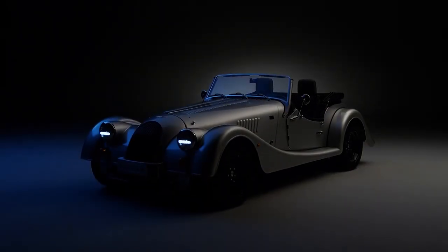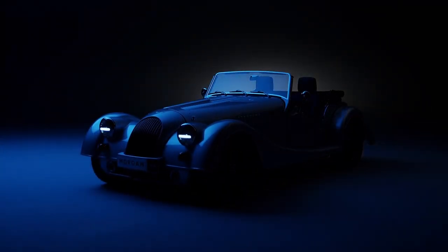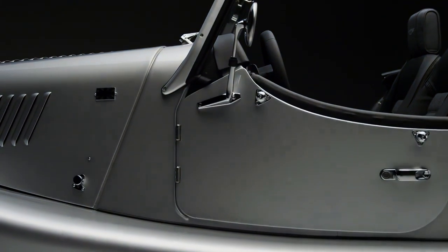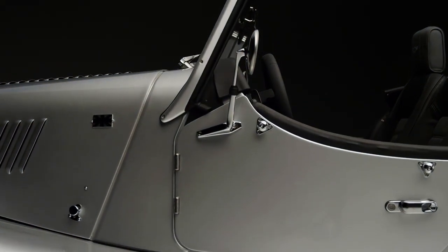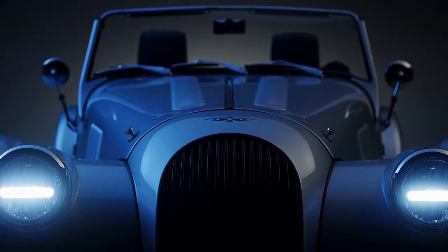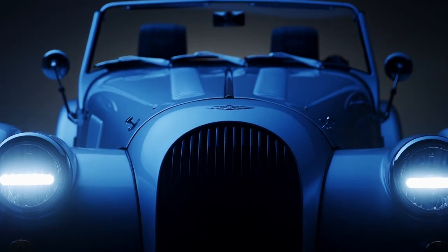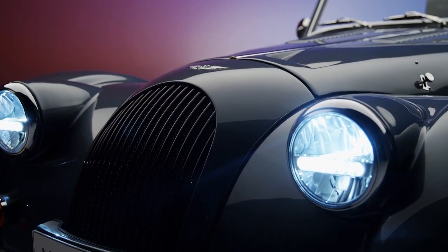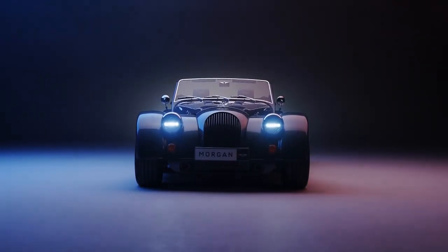Morgan, weirdly, is keeping up with the times. The Plus models still look gloriously old-fashioned, but what's lurking beneath the evocative coachwork is anything but. The platform is bonded aluminium and the engines are from BMW. The Plus 6 shares its motor with the Z4 and Supra no less, and is considerably lighter than both of them.